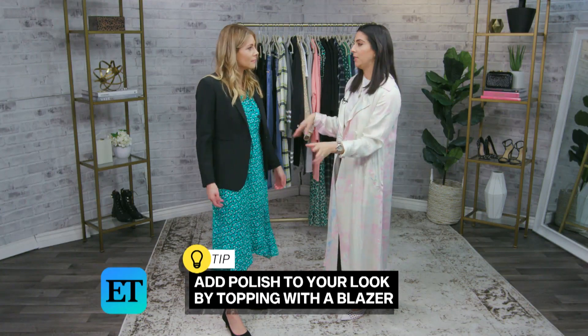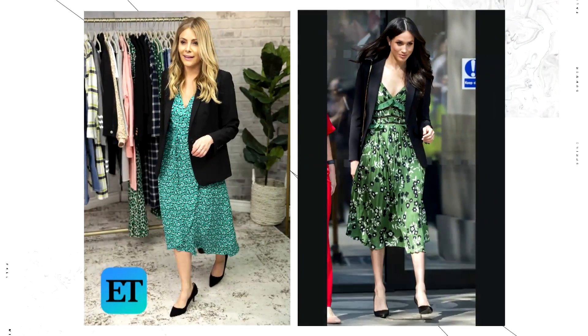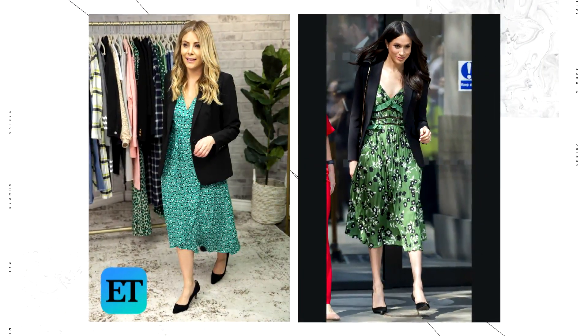This is a super easy way to throw on a black blazer and add a little polish to your outfit. I would wear this to church, a meeting, a job interview — great outfit for that. Now, sticking with the same blazer, I'm going to show you something really sexy.